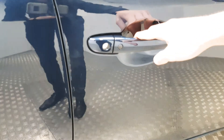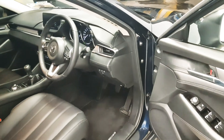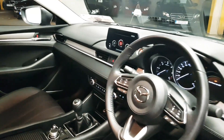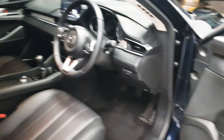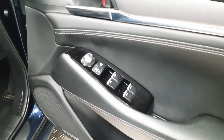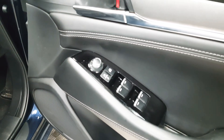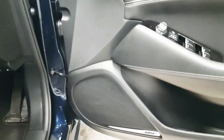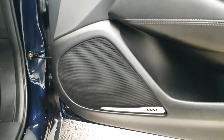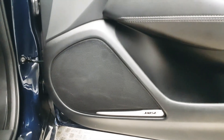This car is also equipped with keyless entry. Here we have controls for the four electric windows as well as rear window locks. This car is also fitted with the Bose sound system.